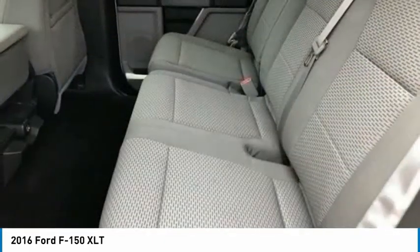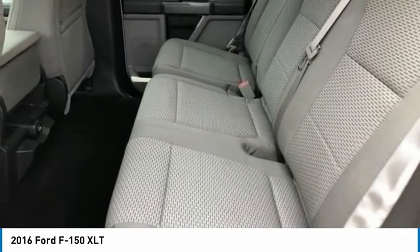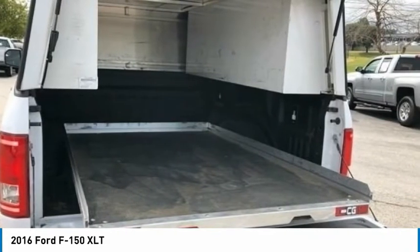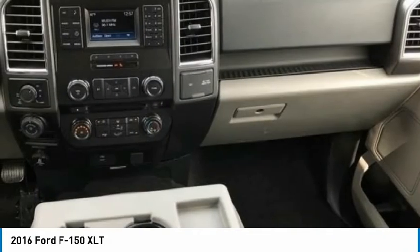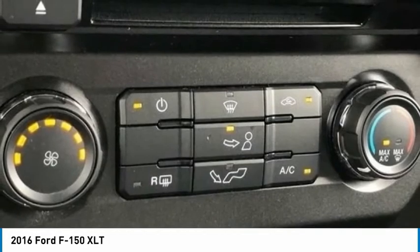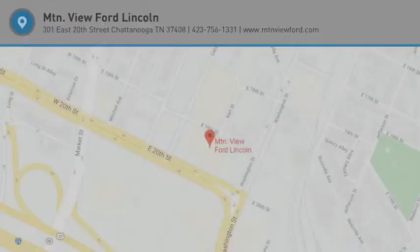Proudly serving Chattanooga, Lookout Mountain, Ringgold, Graysville, Walden, Dalton, Huntsville, Nashville, Murfreesboro, Knoxville, Cookeville, Rome, Atlanta, Lynchburg, Cleveland, Dayton, and all of greater Tennessee, Georgia, and Alabama. 2016 Ford F-150 XLT Oxford White.